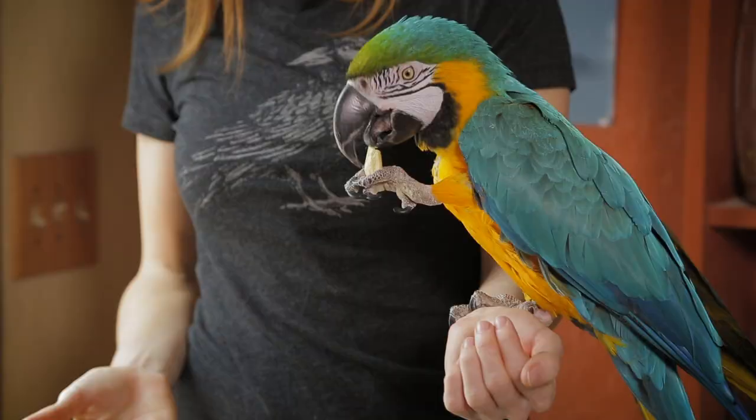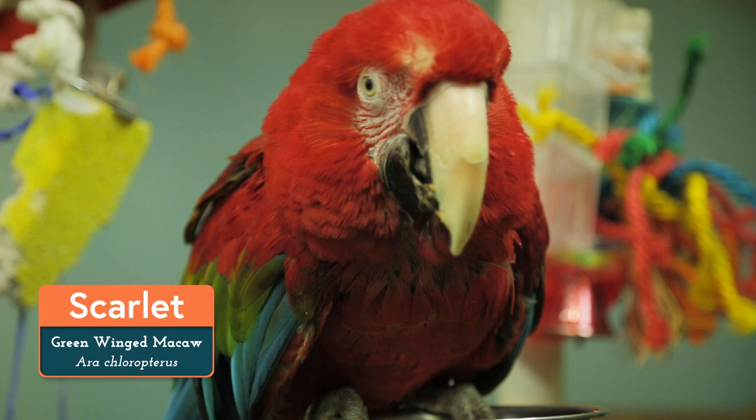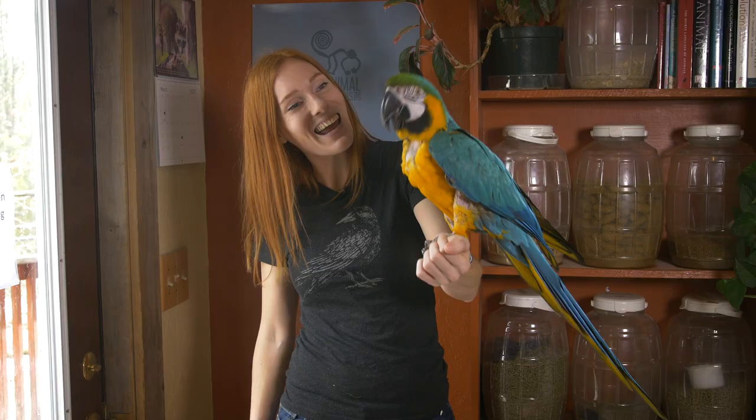We also have Scarlet, who is not a scarlet macaw, but instead she's a green-winged macaw, also known as a red and green macaw. Her species is Ara chloropterus. These macaws have a red head, neck, shoulders, chest, belly, and legs. Their wings are green and blue. They have a tan upper mandible and a black lower mandible, and thin red lines of feathers on their face. Joy has been a wonderful study — we're going to say goodbye to her and welcome Scarlet, the green-winged macaw.